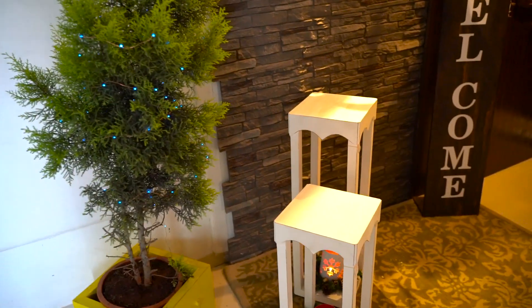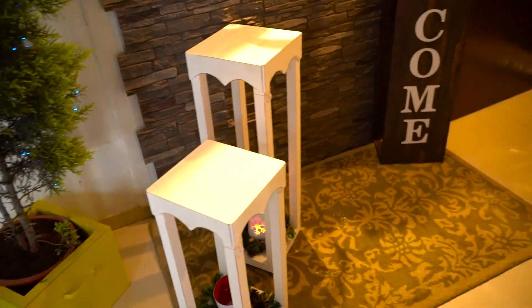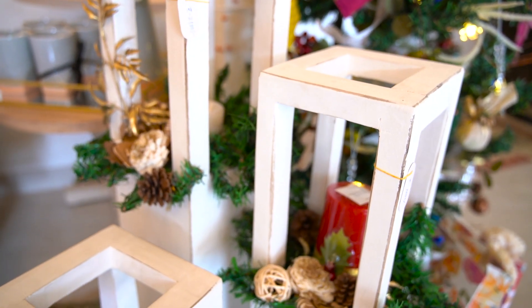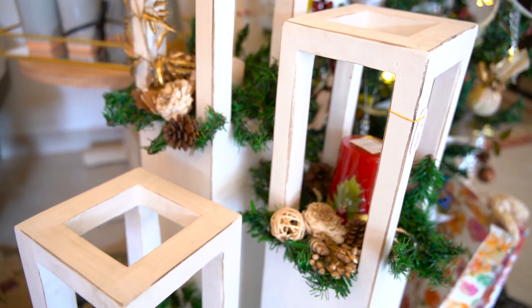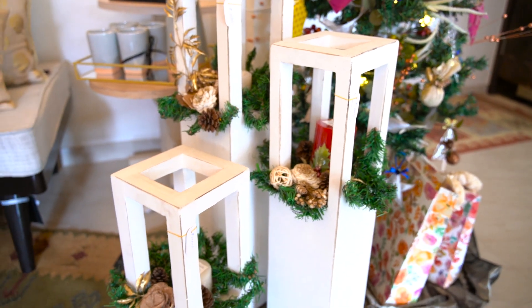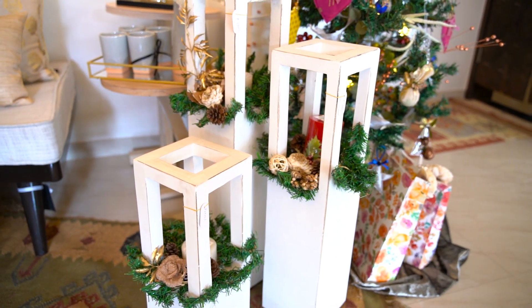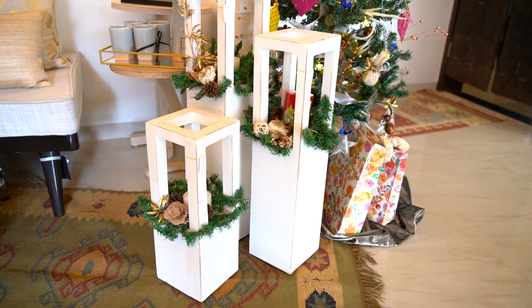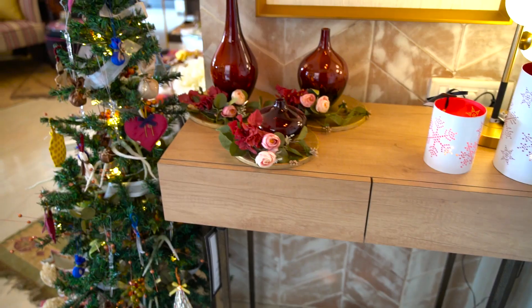Let me begin by showing you these beautiful lanterns that we have for Christmas. These are all wooden lanterns — they've been hand painted and hand distressed, and we have lovely Christmas embellishments on them with candle holders. Once the season passes, you can always use them without the embellishments, as they can be removed.